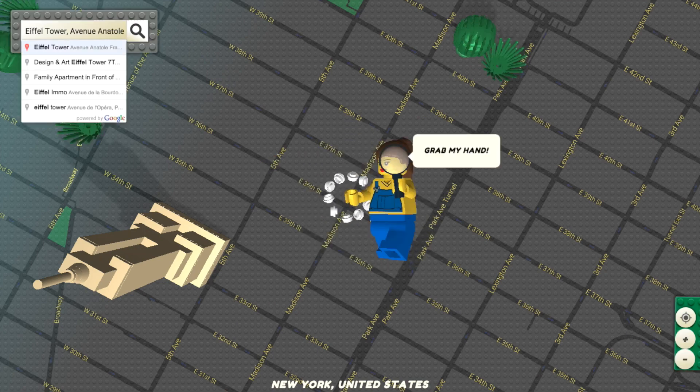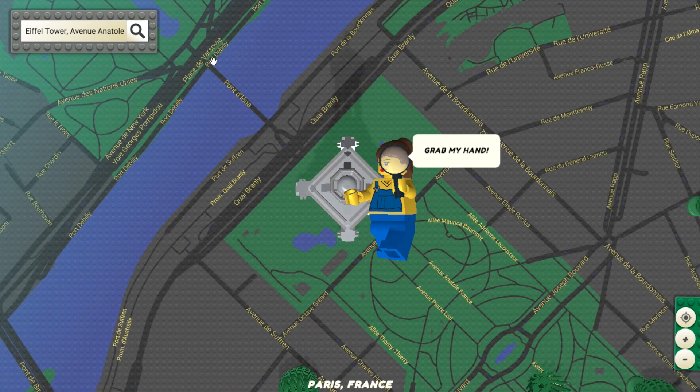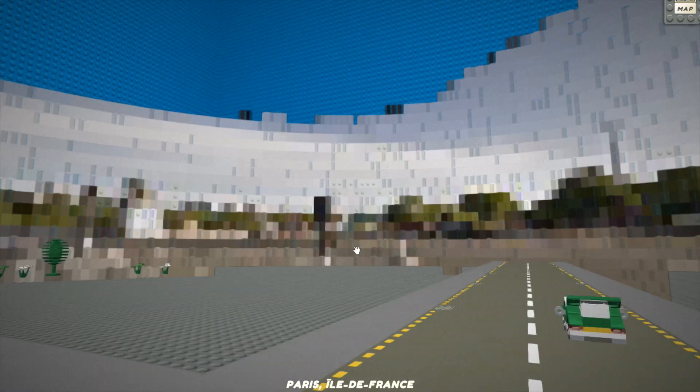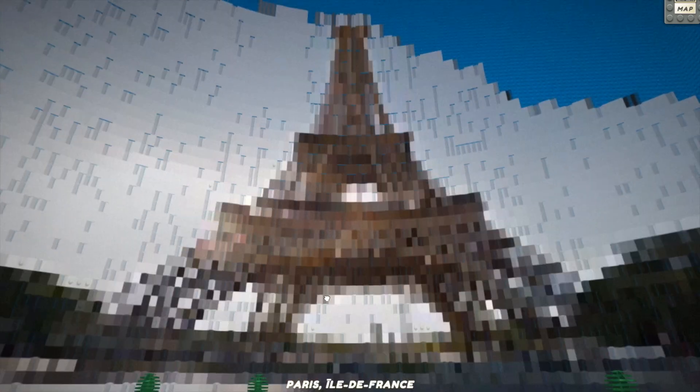He did another one of the same kind using Urban Jungle instead of Lego. You can search any address you want, like here at the Eiffel Tower, hover over the cities and zoom in for a 360 view. The world around is built in Lego form. It is an awesome idea. Let's get cube guys! And look at the Eiffel Tower!